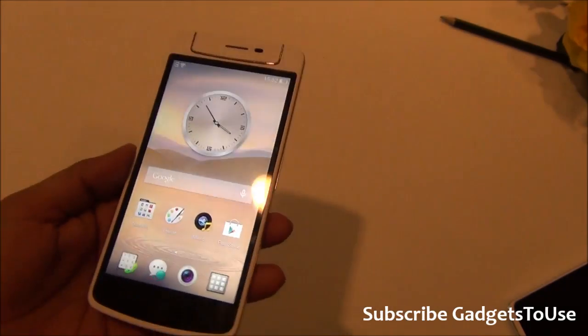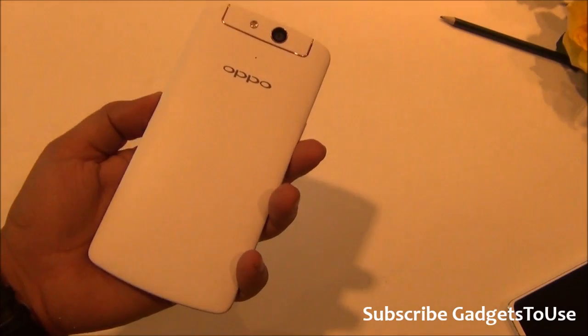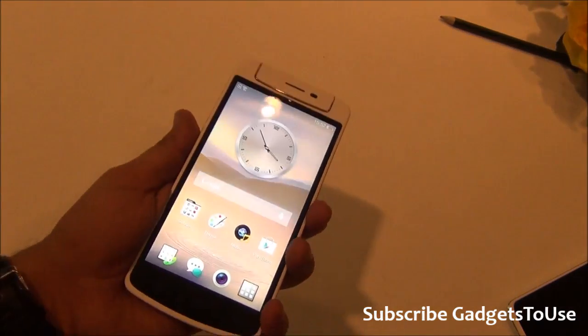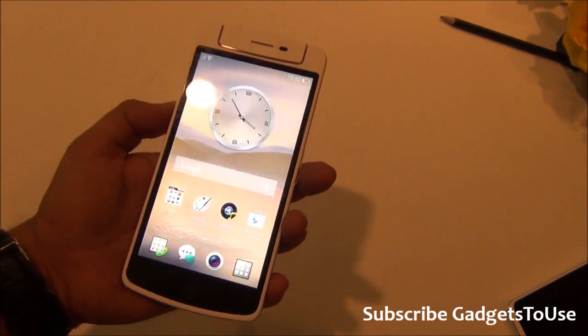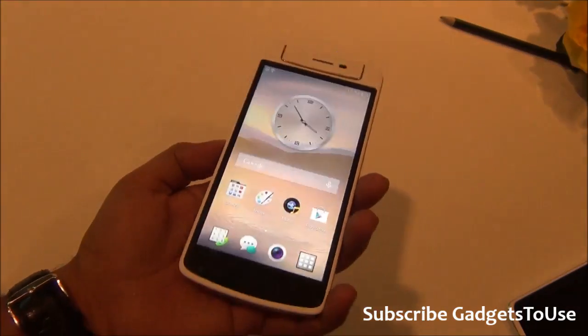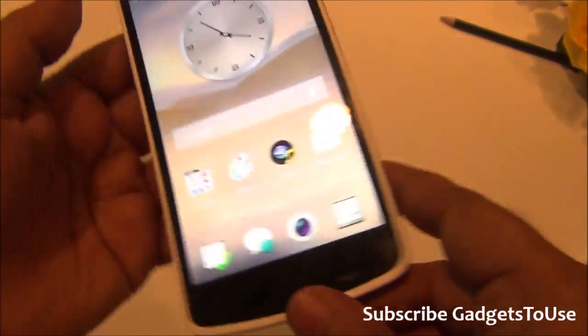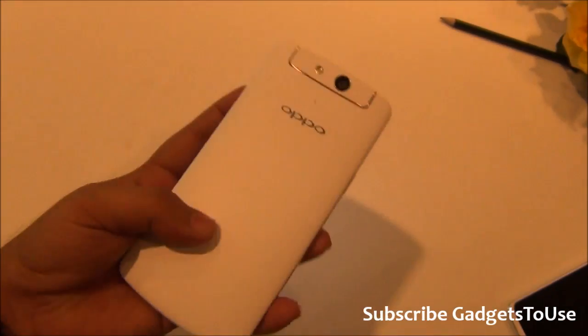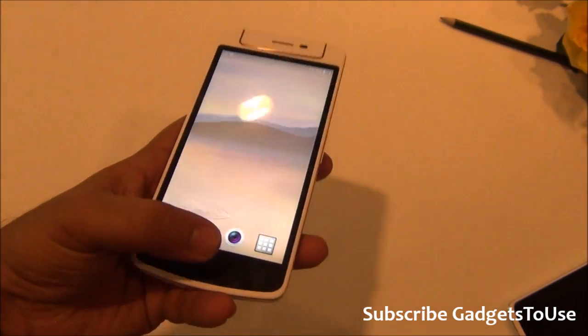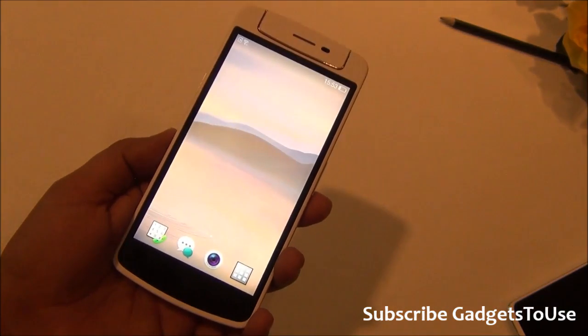Overall, this looks like a decent device. The main concern is the price, which is slightly on the higher side, but let's see how it performs in the market. Do let us know if you have any specific questions about the Oppo N1 Mini. If this video helped you, please click the like button and subscribe to our YouTube channel for more videos like this. Thanks for watching — this is Abhishek signing off.